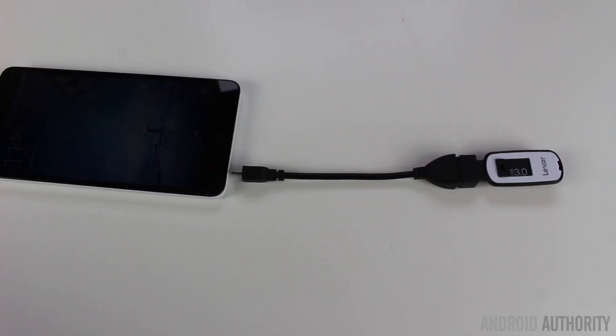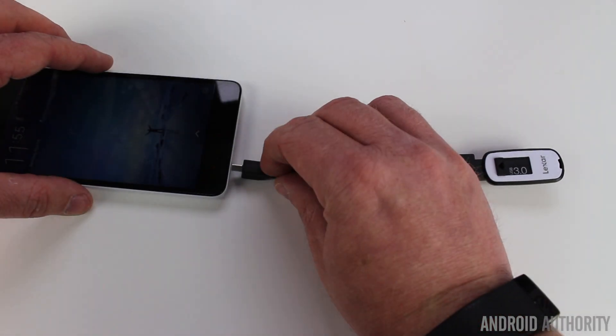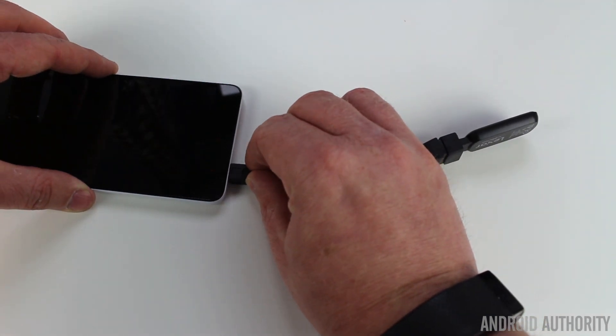I then took the USB flash drive and connected it to my Sony television, which has a USB port and can show photos. Again, when it was in FAT 32 mode it was read by the Sony television, but when formatted as exFAT it was not. And then for Android phones — I connected it to a variety of Android phones: a Note 4, an Oppo F1 Plus, a Zenfone 2, even an Amazon Kindle Fire, and it worked absolutely fine when formatted as FAT 32. But when it was in exFAT mode, some of those devices weren't able to read it.